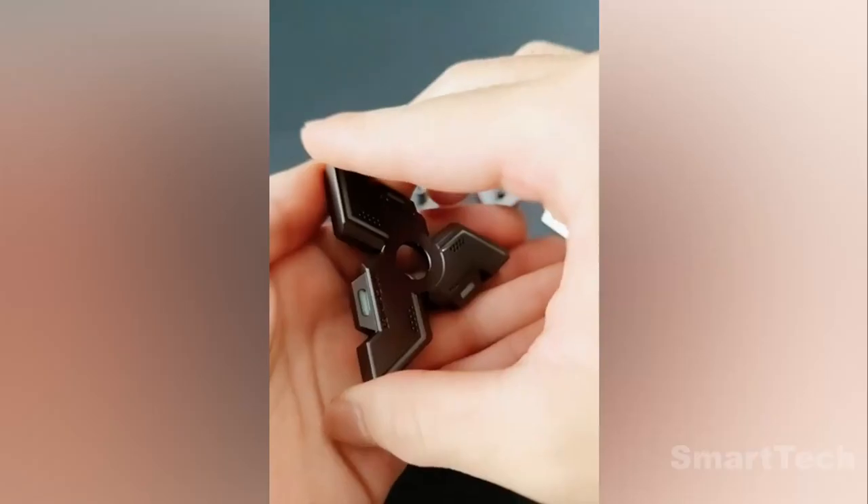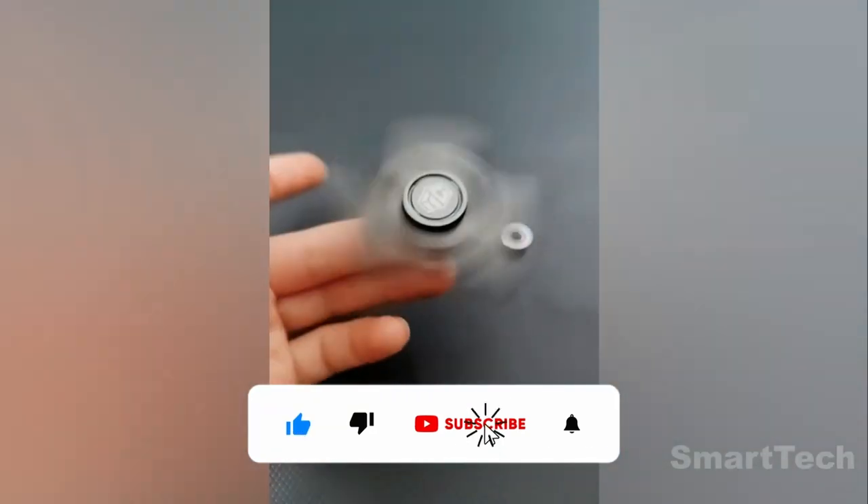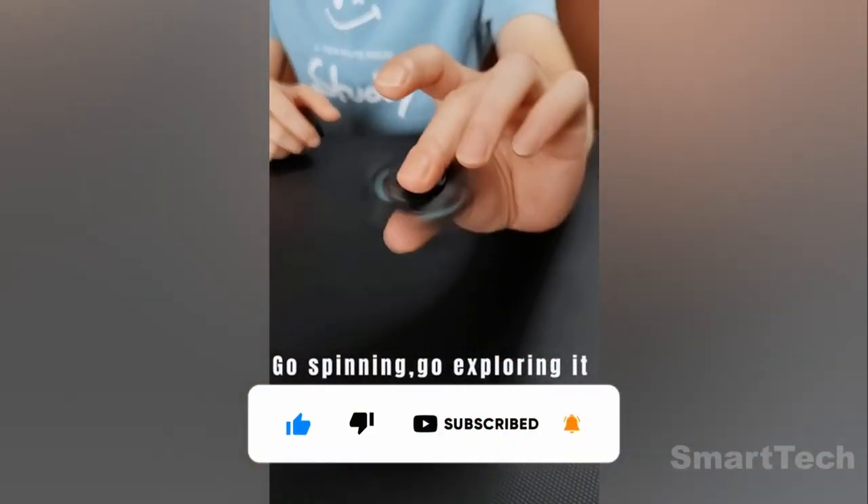Please take a second to support our channel by clicking on that subscribe button and also hit the like button if you haven't already. Thank you.